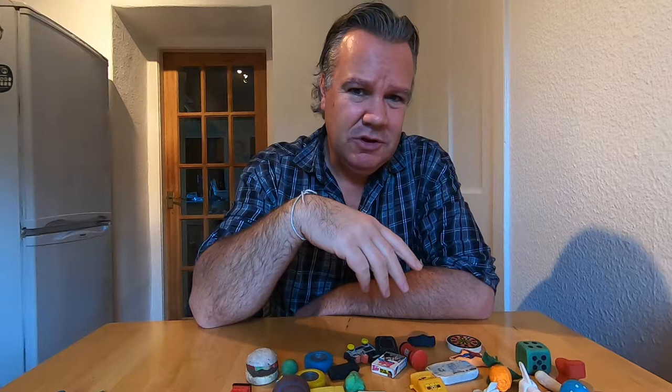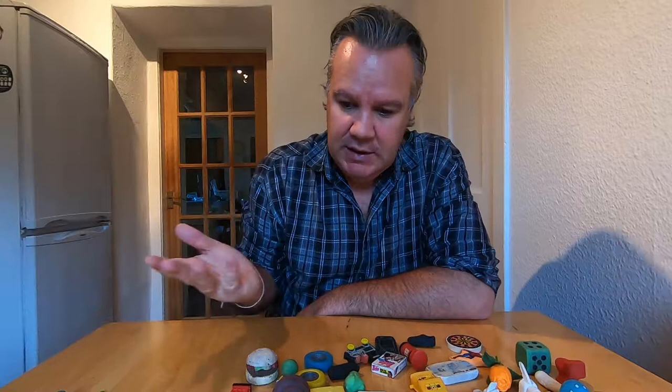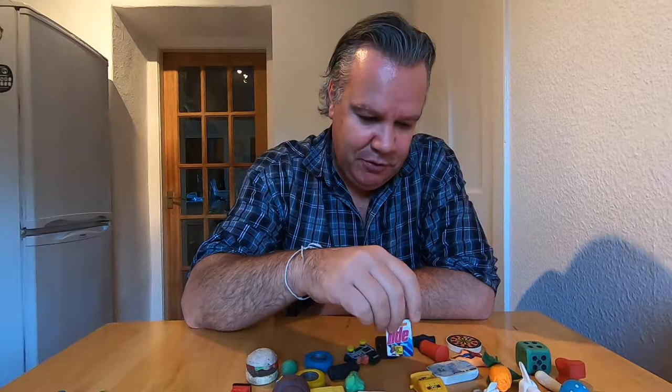And that was the big thing back then. I'm guessing nowadays with food health and safety regulations, you can't have something that's not edible smell like food or smell nice. But all of these, or most of these, had amazing smells. For example, I don't have any here, but we had fruit erasers - rubbers that smelled like the fruit they were trying to pretend to be.